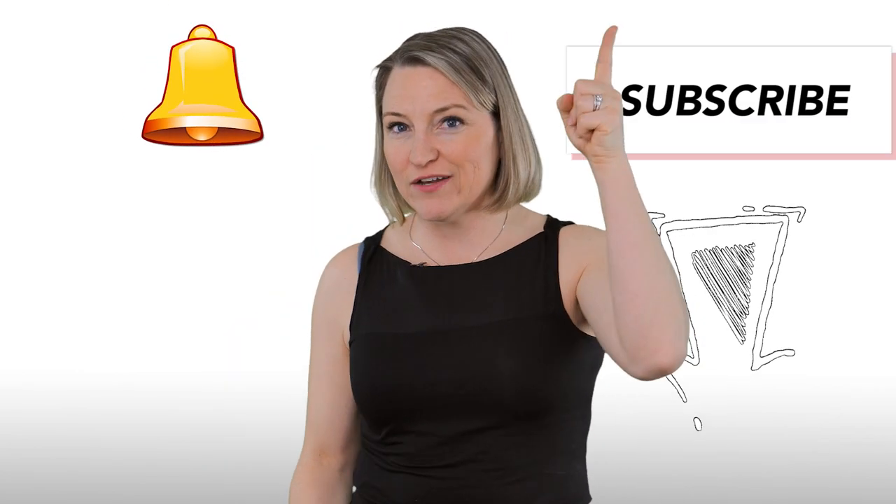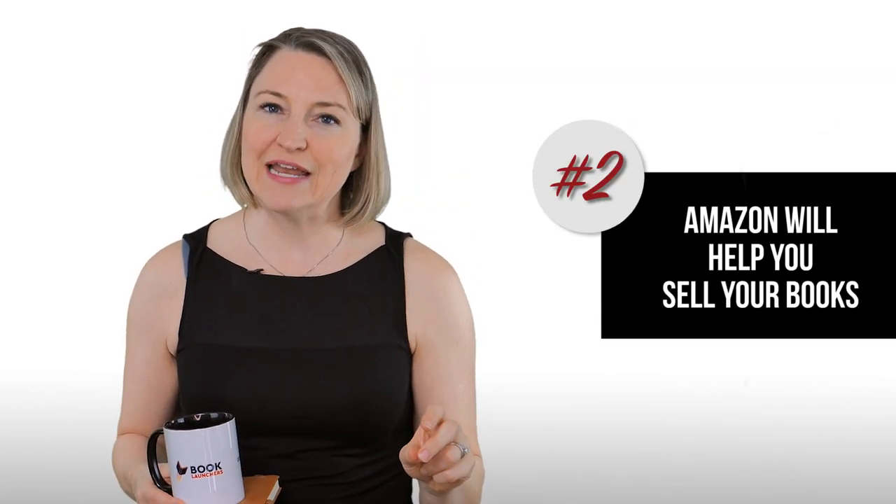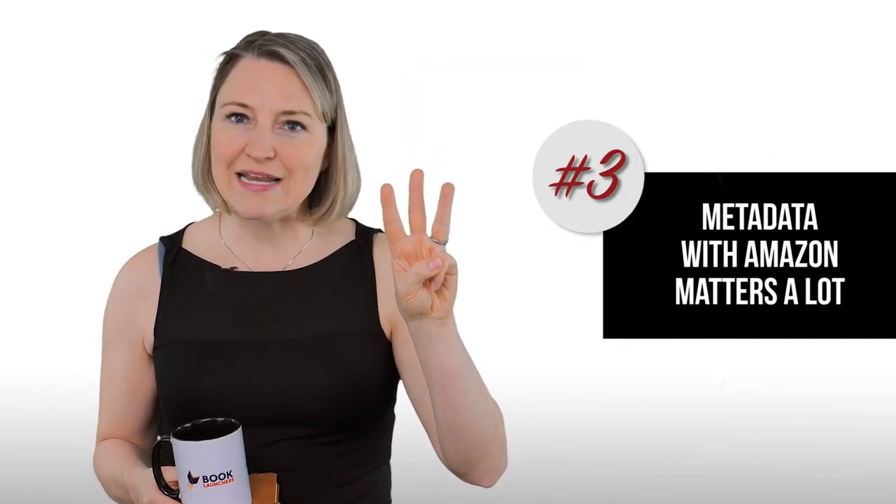So what do you take away from all this? Number one: Amazon wants your book to sell — not sell once, but sell over and over again. You will be rewarded on Amazon for consistent momentum and conversion. Focus your efforts on generating ongoing sales on Amazon. Two: Amazon will help you sell your books, and it will do it better if you don't try to game the system, but rather focus on things that set you up for foundational success — a great cover, a grabbing title with keywords, lots of great reviews, and traffic that converts to book purchases. Three: metadata with Amazon matters a lot. Get the right categories, sell consistently, and sit beside the books your ideal reader is already browsing.